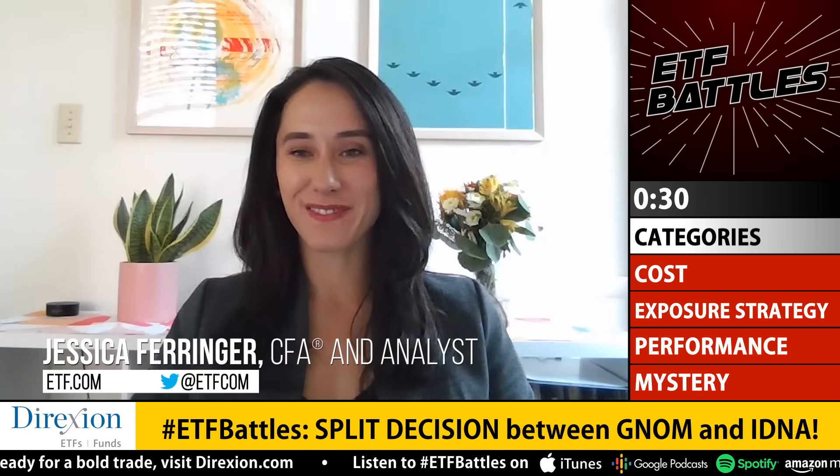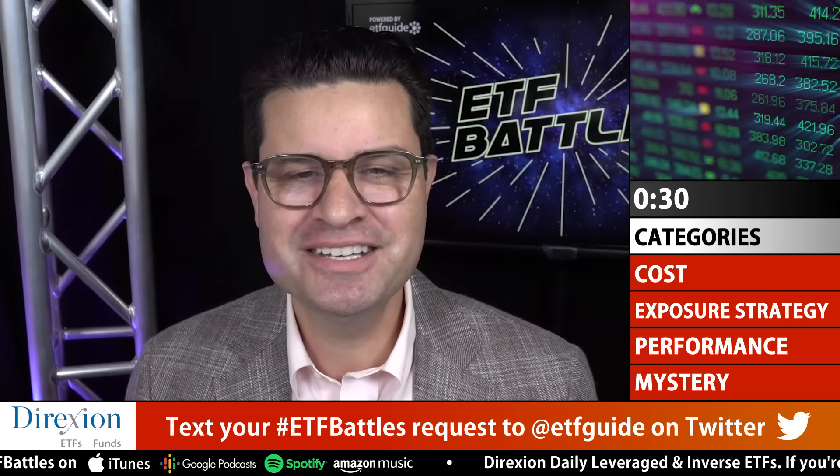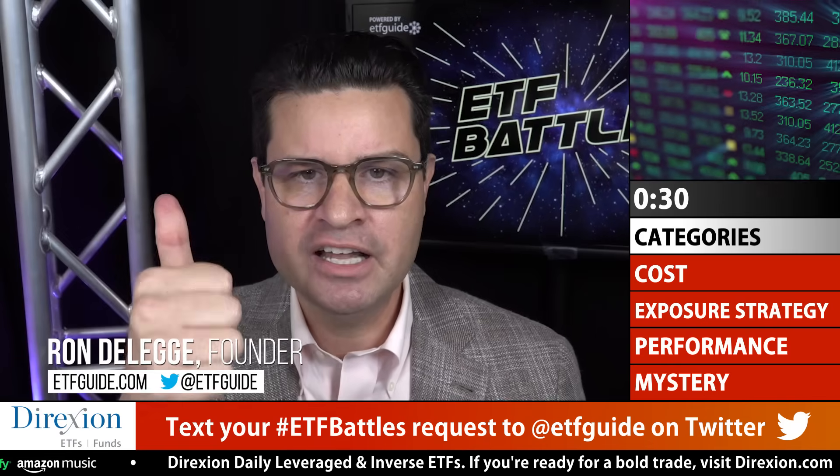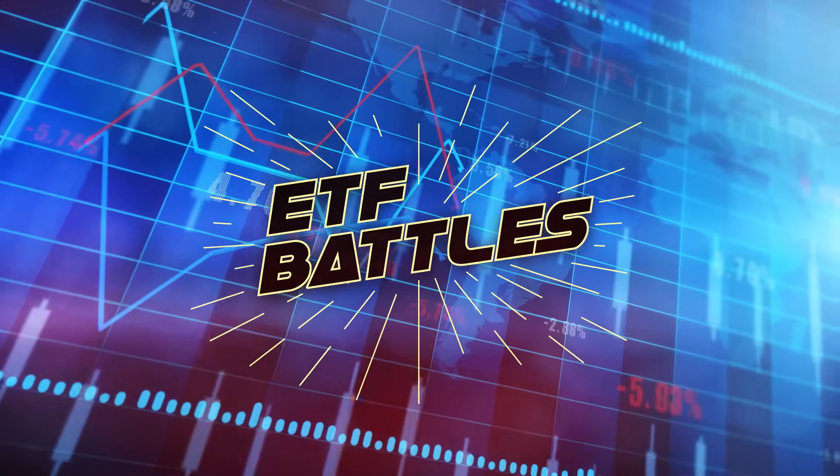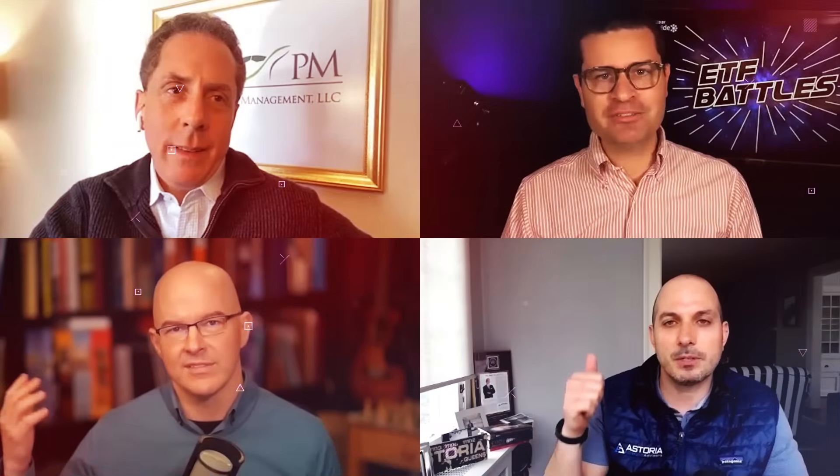Ron wraps up the show, thanking Jessica and Mike for their insights. He invites viewers to submit future matchup requests — double headers, triple headers, or quadruple headers — via the comment section or on Twitter at ETFguide. He encourages viewers to like the content and reminds them to subscribe. That's a wrap for this round of ETF Battles.